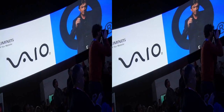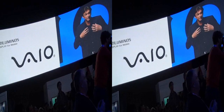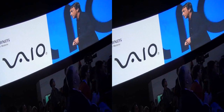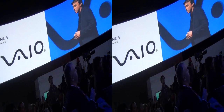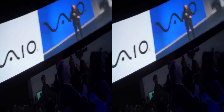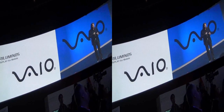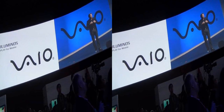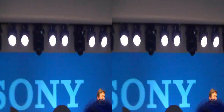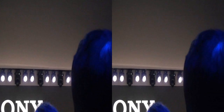Our brilliant product planners continue to differentiate and create a desire of ownership by pushing the boundaries of design and function in our VAIOs. From traditional notebooks to convertible models and groundbreaking form factors, there will always be something more to touch, explore, and create with your VAIO PC. Of course, entertainment is more than just an amazing picture. At Sony, as I mentioned earlier, we also know sound.